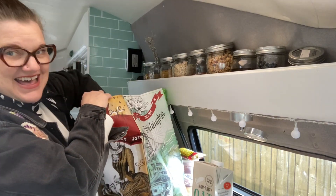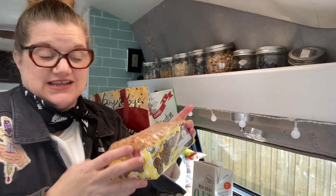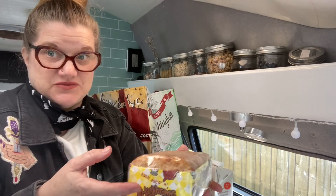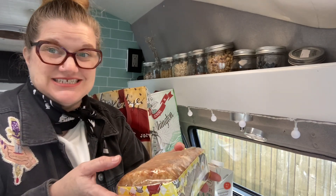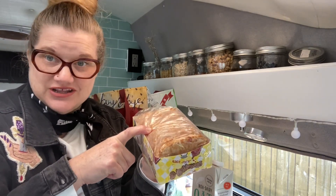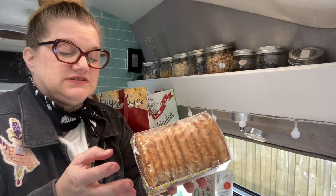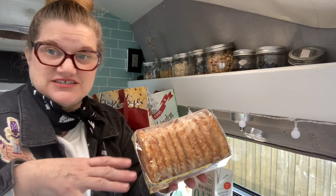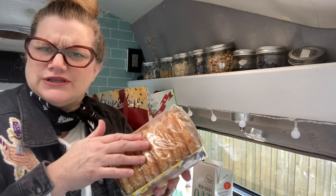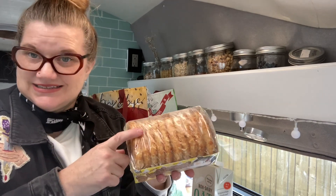Hash brown patties — so great in the cast iron skillet. Throw some cheese on it, maybe some extra veggies from the night before, some sausage, eat it with an egg. You do need a freezer for these; they'll fall apart if you just put them in a cooler. When I'm going slow I like to cook up a whole bunch of fingerling potatoes instead, but since I'm on a rush, this is a really good option.